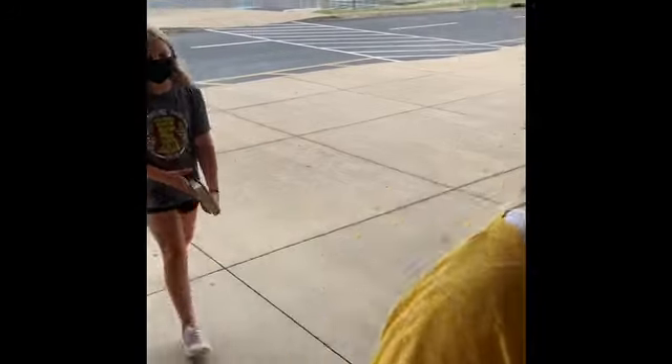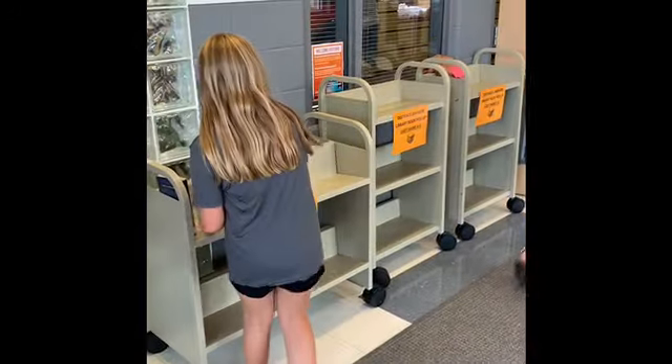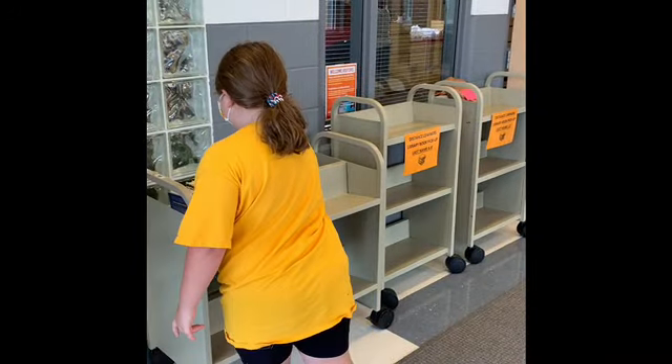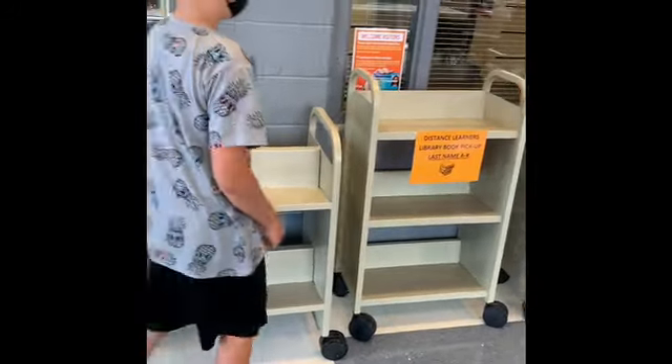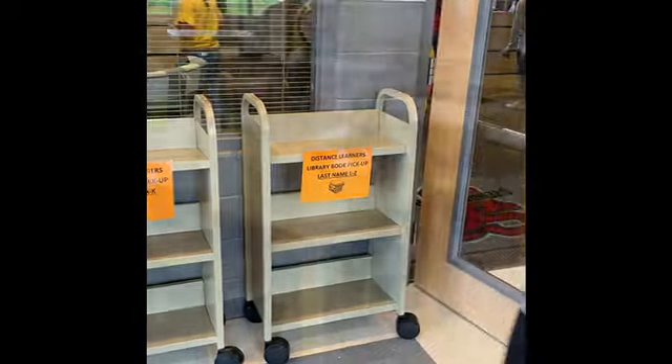For our distance learning students, if you have logged into your library account and placed books on hold that are ready for pickup, just come to the front of the building and enter through the front doors. As soon as you enter on the left side, you're going to see three carts. One is for you to return books that are due, and the other carts are for you to pick up any books that are ready.